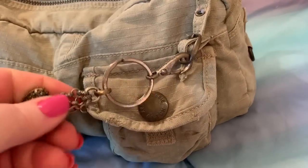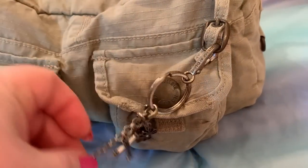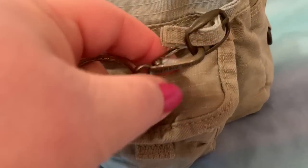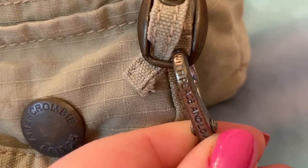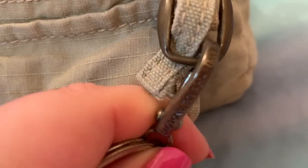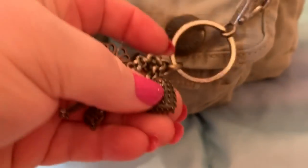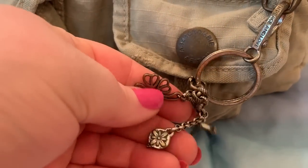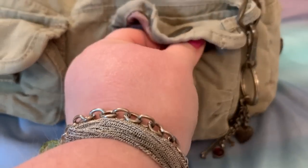I forgot to show you — I added this on: my Lucky Brand charm. It's really cute. I think it says something with peace and love — it's hard to tell exactly. It has a heart and a cross. To me it matches really well with the hardware on this bag.